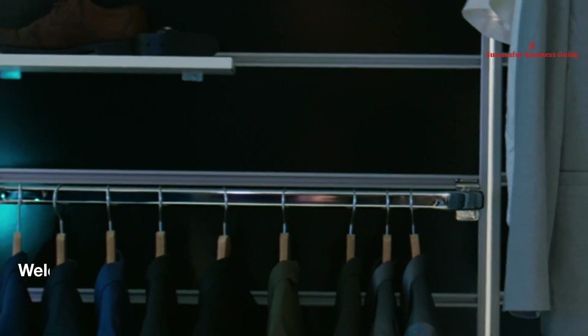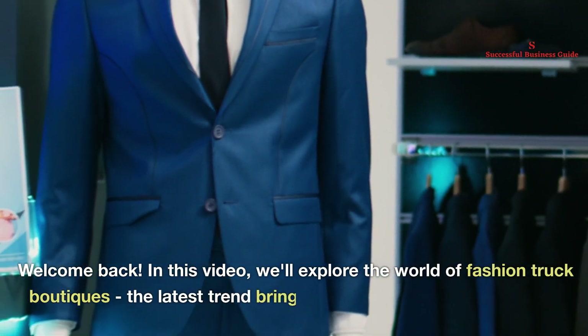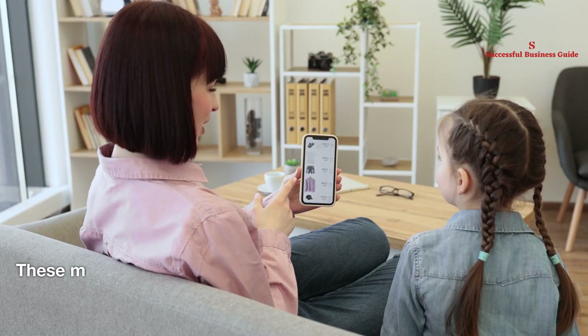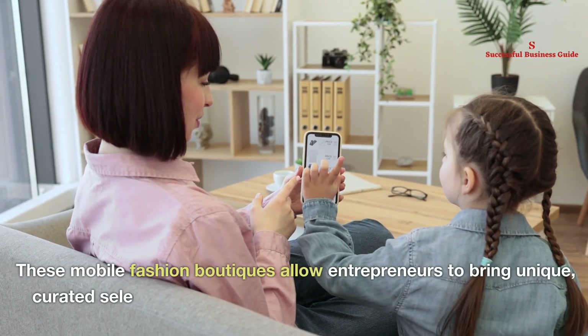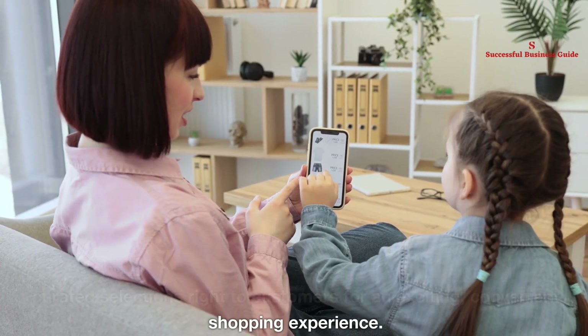Fashion truck boutique ideas. Welcome back. In this video, we'll explore the world of fashion truck boutiques, the latest trend bringing boutique style straight to the streets. These mobile fashion boutiques allow entrepreneurs to bring unique, curated selections right to customers for an exciting, convenient shopping experience.